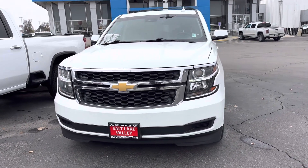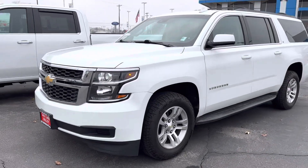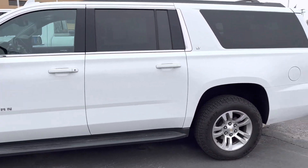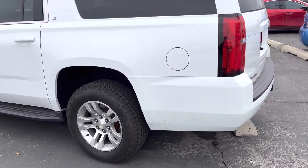Hey, how's it going? This is Jonathan with Salt Lake Valley Chevrolet. What I have here is a 2018 Chevy Suburban — this one's going to be the LT edition with the Summit White exterior. I just wanted to give you a nice little overview of the outside. It's been well taken care of.